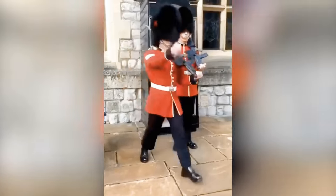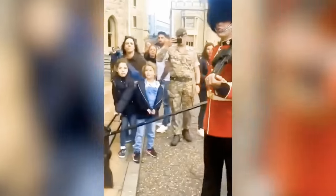When these two grenadier guards were getting ready for their usual quick march, a group of tourists decided it would be a great idea to stand in front of them. Safe to say, they moved out of the way after this.